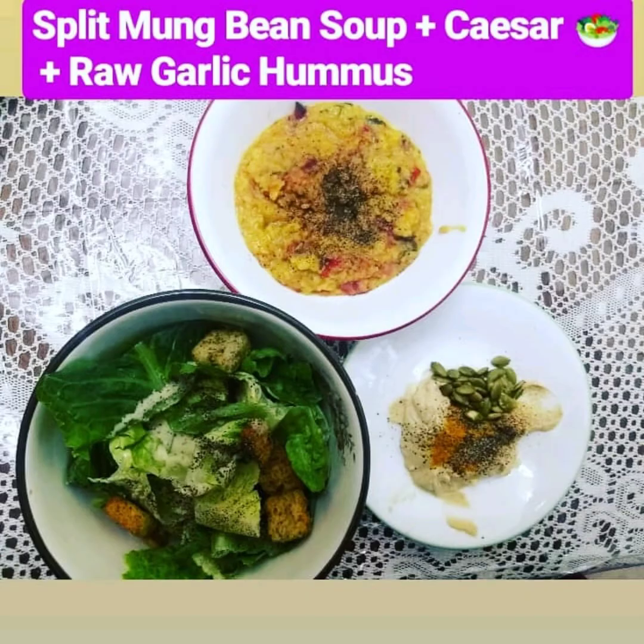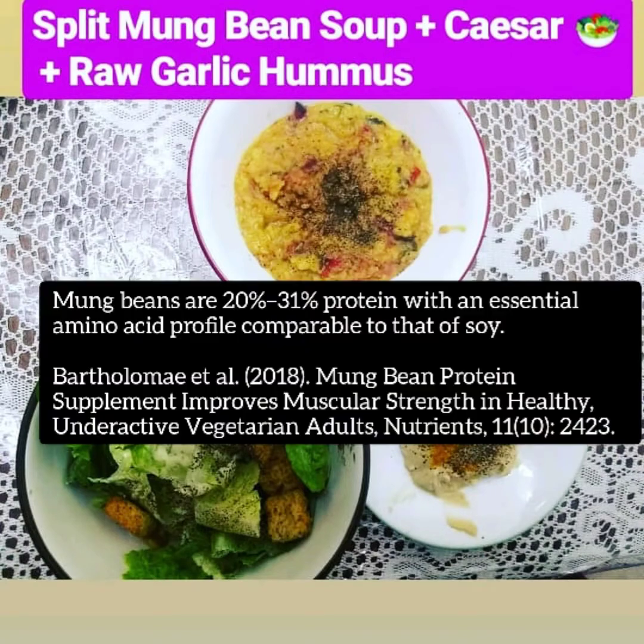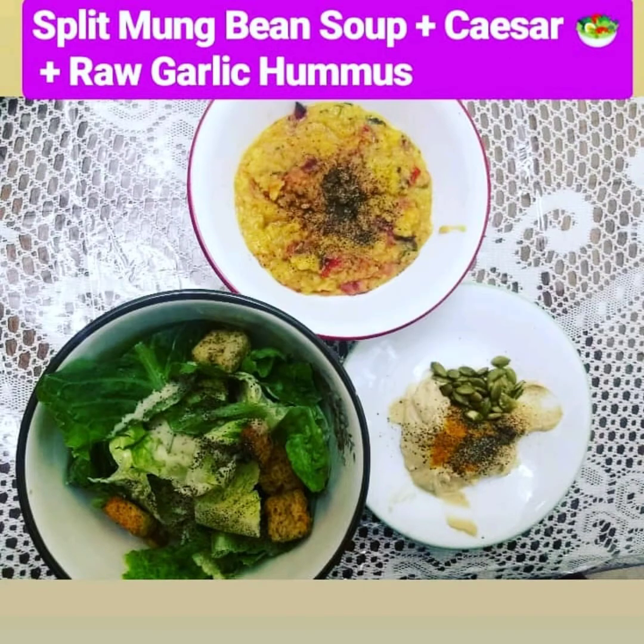In this next picture, we have a split mung bean soup — that's a high protein soup. And then you have a Caesar salad, which I love because it's nothing more than a big bowl of leafy greens, romaine lettuce, and you're just basically giving it flavor so you can enjoy it knowing you're eating something healthy, but it has a traditional Caesar salad flavor.